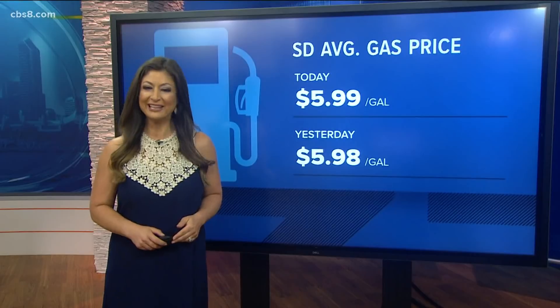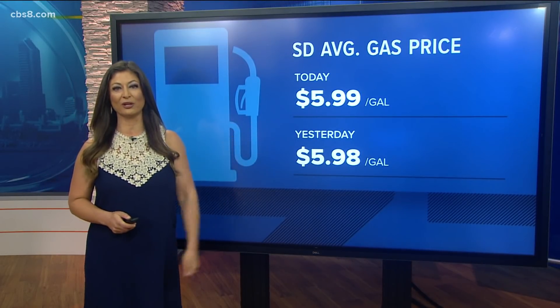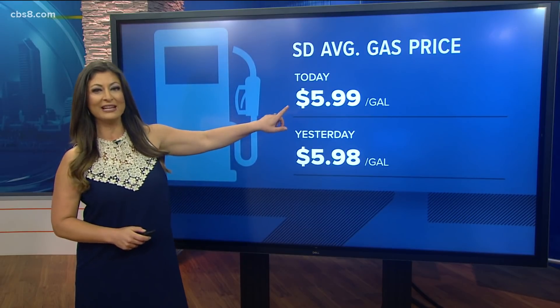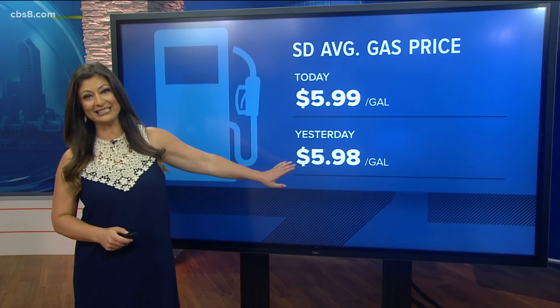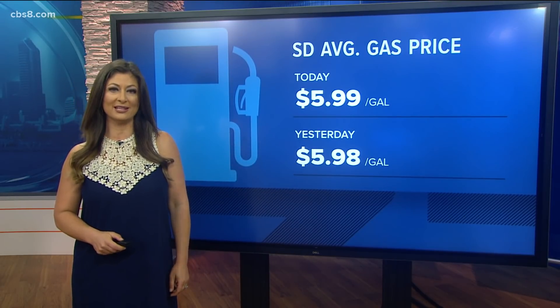Thank you so much for that update, Dana Marie. Now here's an update you may not want to see this morning — we're on the cusp of $6 gas. The average price is now $5.99. We were at $5.98 yesterday, and today's price is also over $2 more than this time last year.